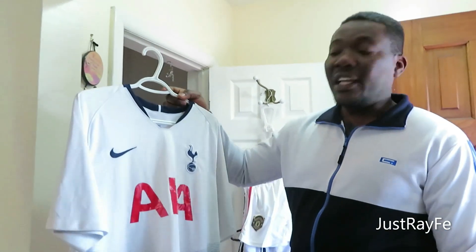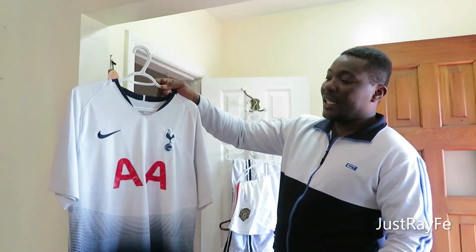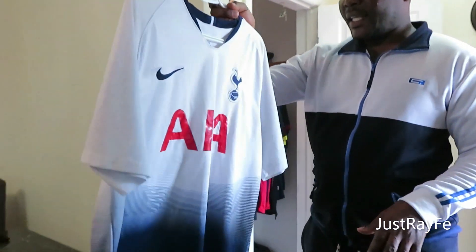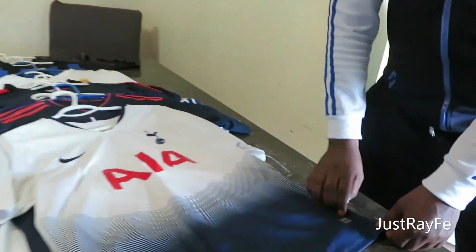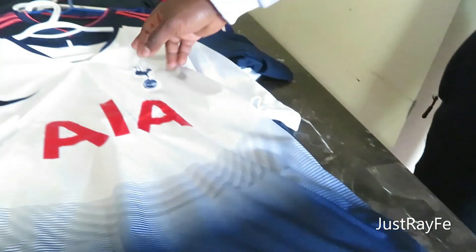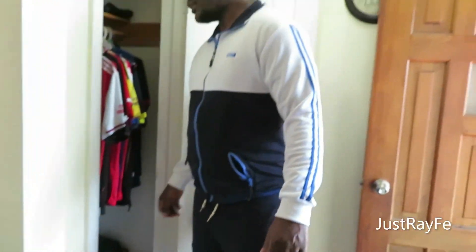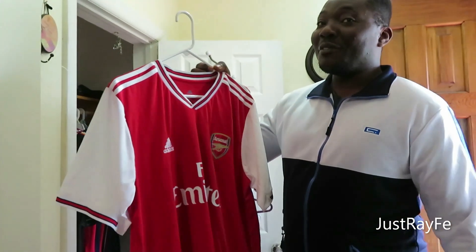Now let's go to the English Premier League! The first jersey I have here is Tottenham. As you can see, this is their white and blue jersey — very beautiful. Sponsored by Nike; you can see the Nike logo here. They also have the authentic sign, which tells you it's very authentic. And this tells you this is the Tottenham football association.